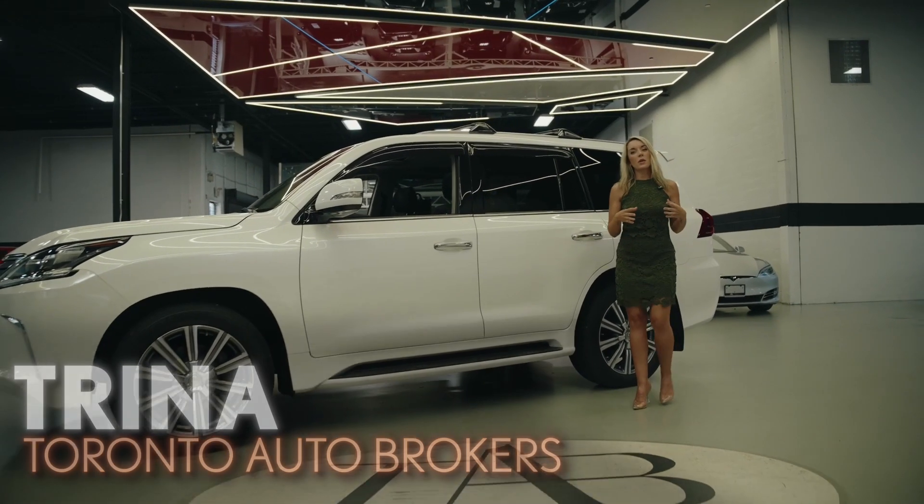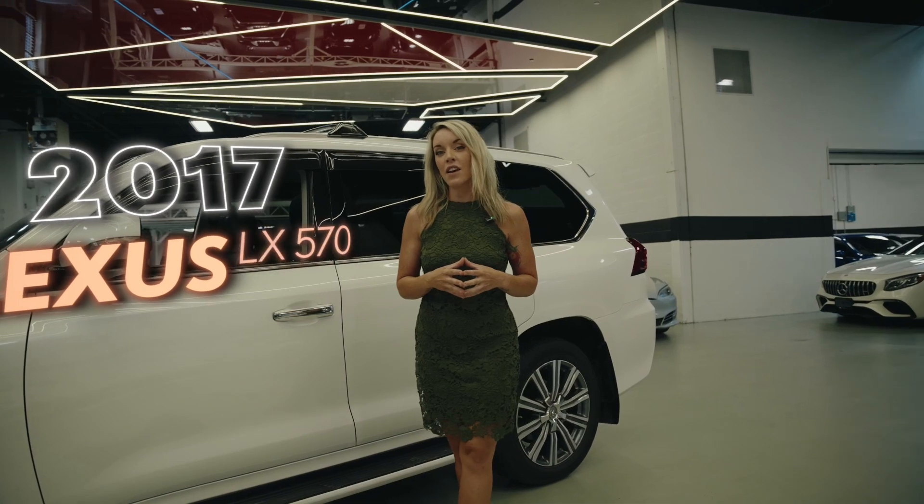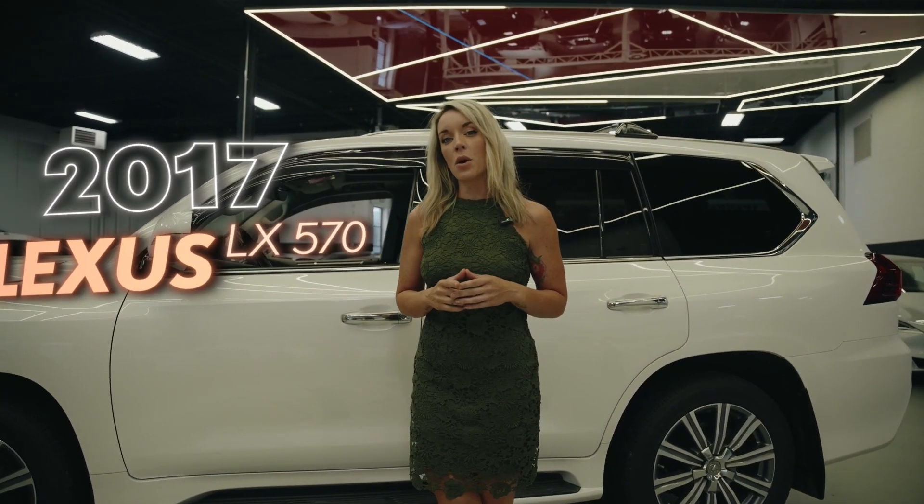Hi, I'm Trina, and today we're reviewing one of my favorite brands. This is a 2017 Lexus LX 570. We're going to dive into just why this is one of the most reliable SUVs on the market.